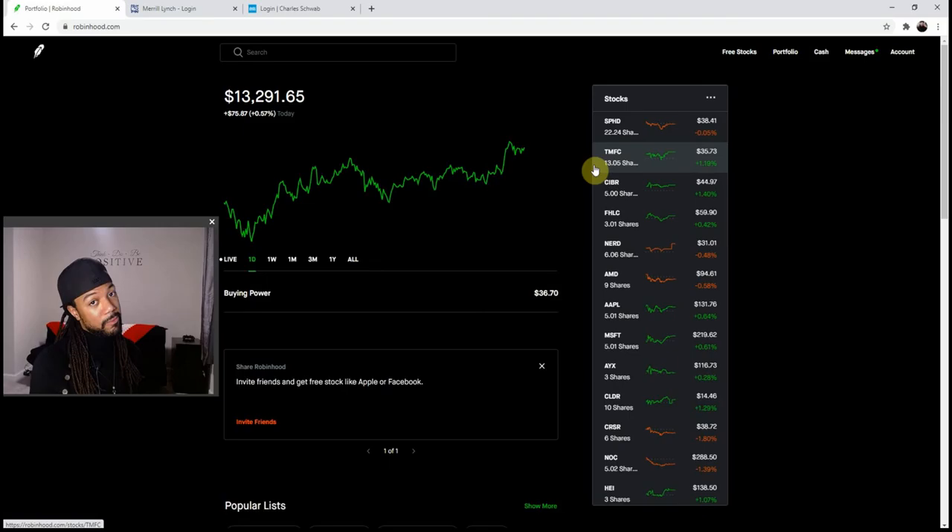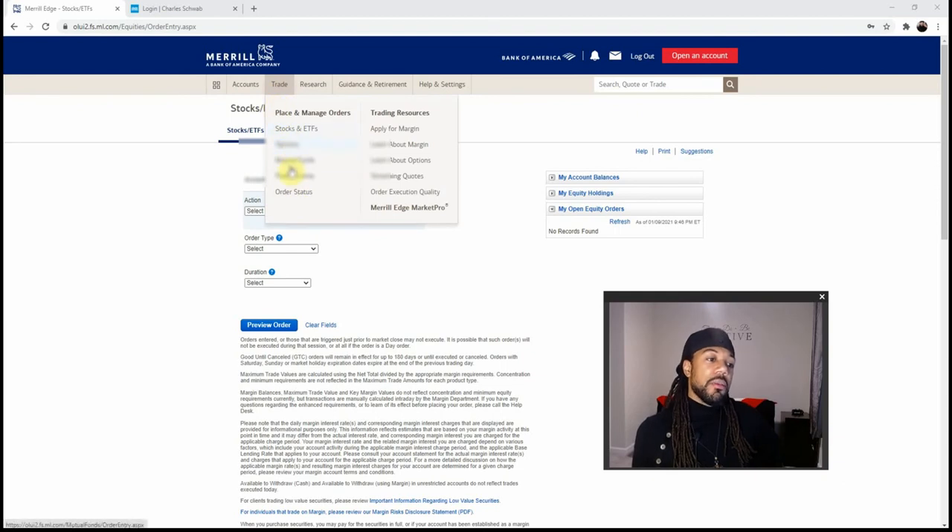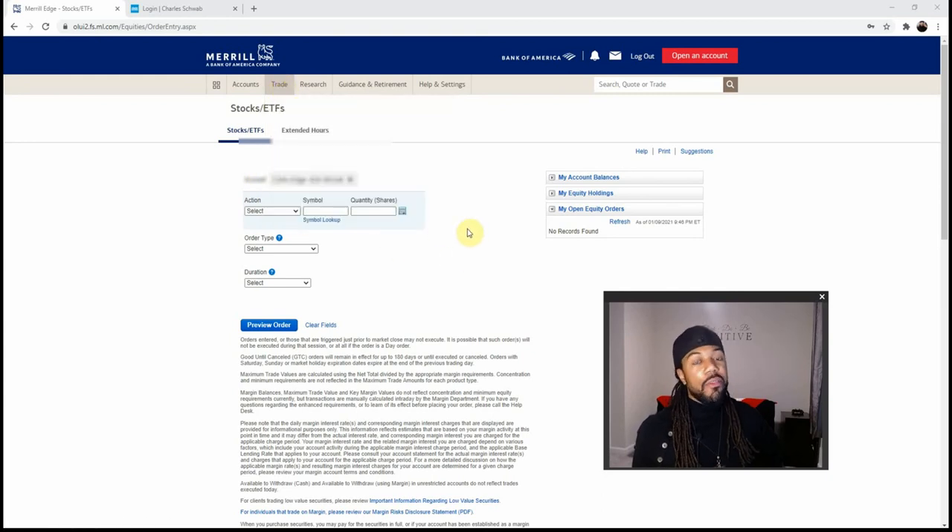Now we're on to Merrill Edge. Merrill Edge has been in the game since 2010, making them 11 years old, and they are a partner of Bank of America. On their accounts page you'll see your trading account linked with your banking account, loans like home loans and car loans — you can see all of your assets and liabilities in the same account. When you hit trade, you can trade stocks, ETFs, options, mutual funds, and fixed income.